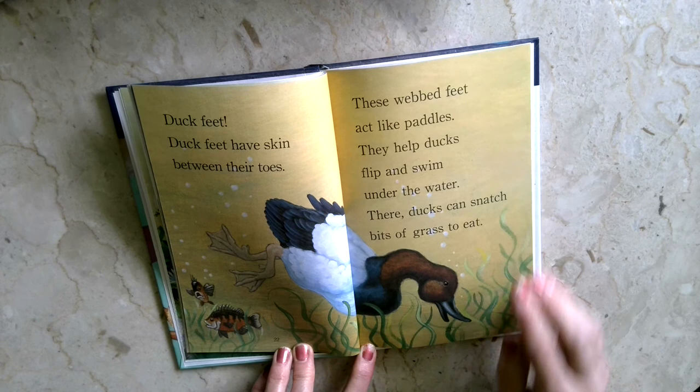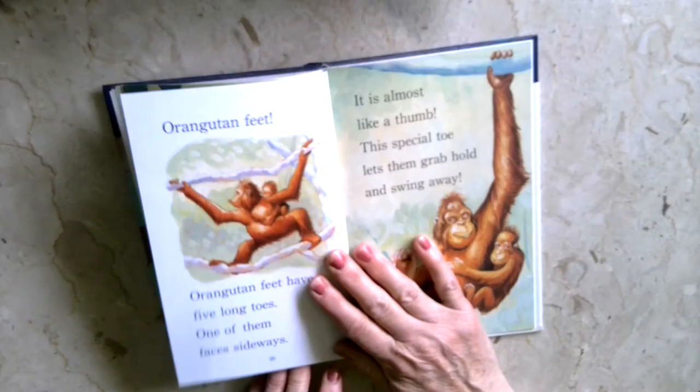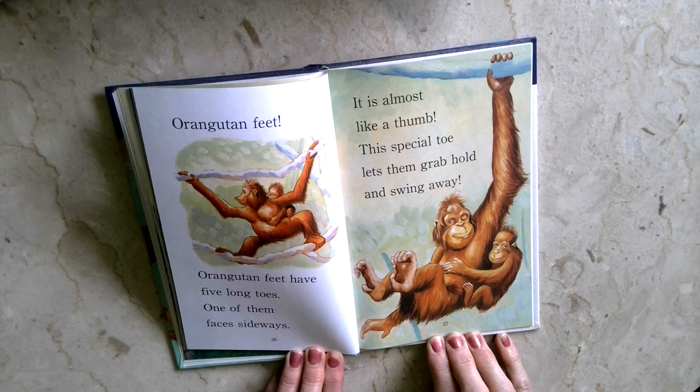Feet can swing back and forth, side to side. These feet swing from vine to vine. Whose feet can swing? Orangutan feet. Orangutan feet have five long toes. One of them faces sideways. It is almost like a thumb. This special toe lets them grab hold and swing away.